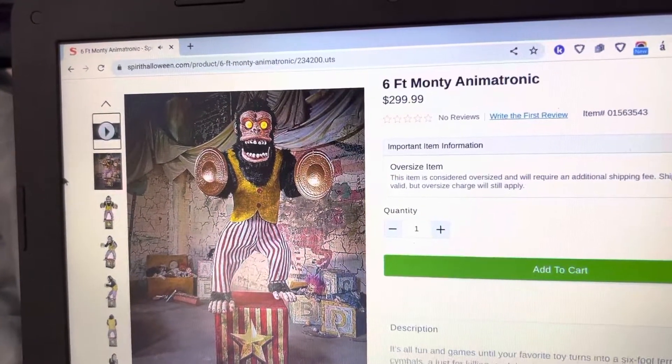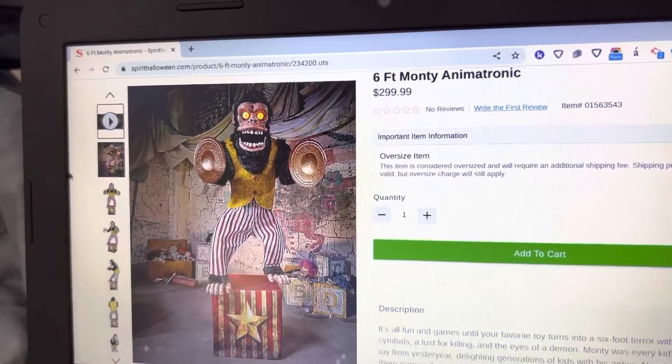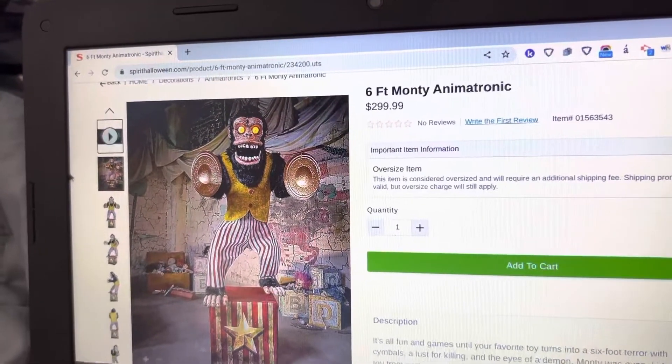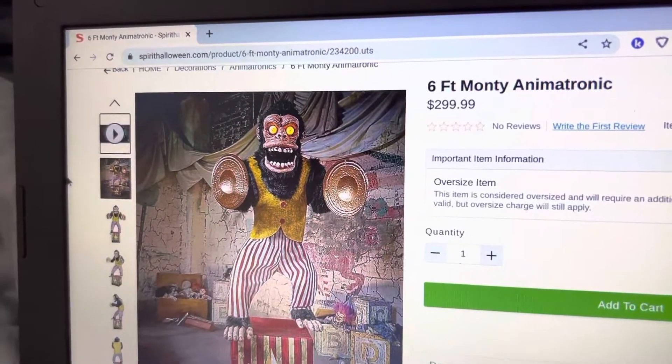Hey guys, CM Reaper Hunter here, welcome back to our video. Today I'm on my third upload of the day, which is pretty crazy, but it is another Spirit 2022 sneak peek video, and it is on the 6-foot Monty.